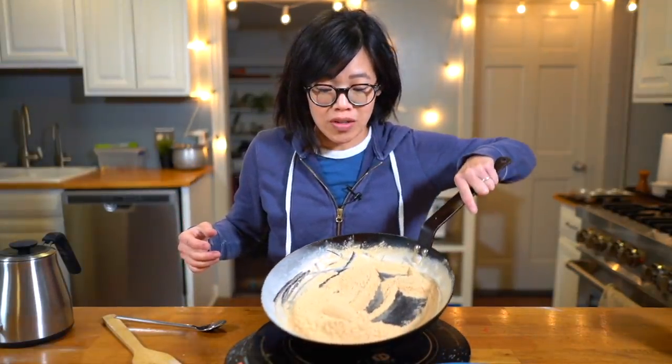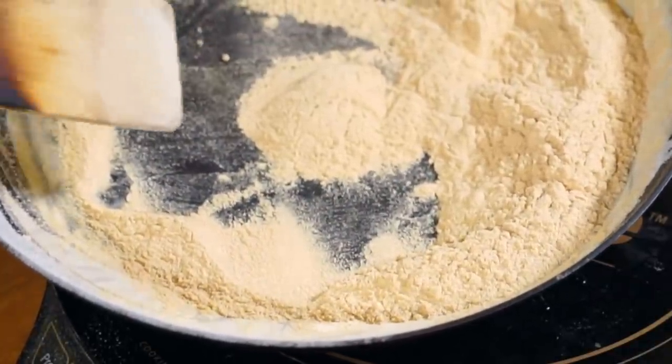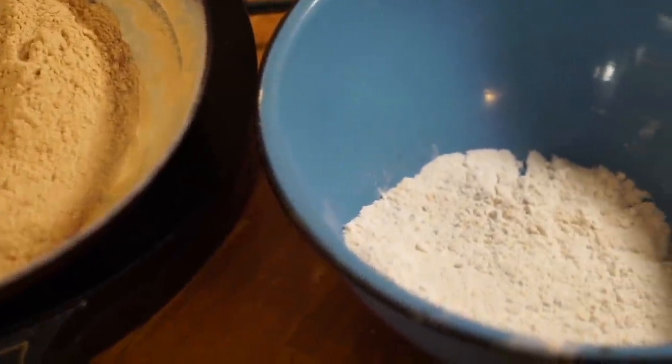After about 10 minutes, our flour looks lovely — a garbanzo-bean color, a little lighter than peanut butter. You can really see a difference when you compare it to flour that hasn't been toasted. I'm going to transfer our toasted flour to a bowl.